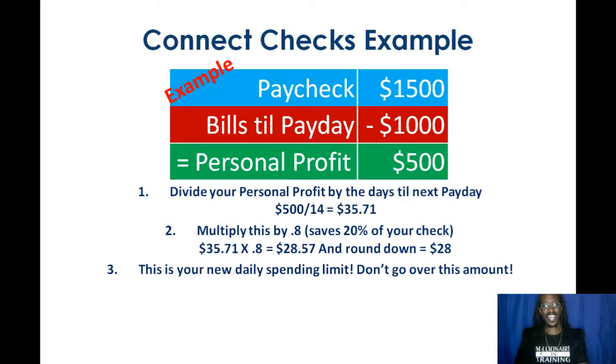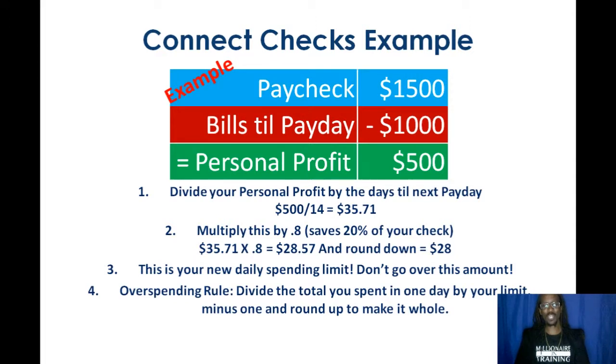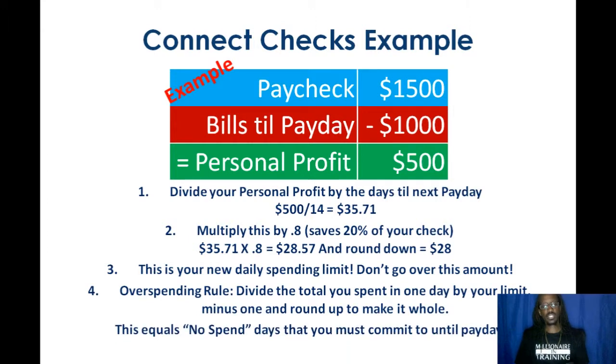But let's say you did overspend. You're going to have to tax yourself. Here's the overspending rule — use this formula: divide the total that you spent in one day by your limit, minus one, and round up to make it a whole number. I know that sounds tricky, but being broke is a lot of work. So we've got to put some things in place and have some formulas so that you don't go broke and you can start to build a cushion, especially an emergency fund. This is going to equal your no-spend days that you must commit to until payday.